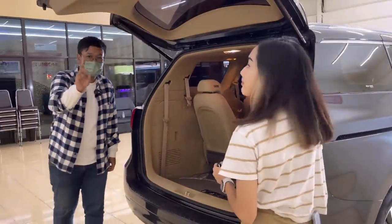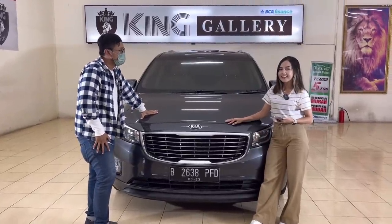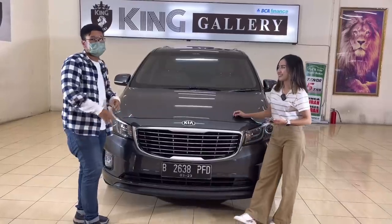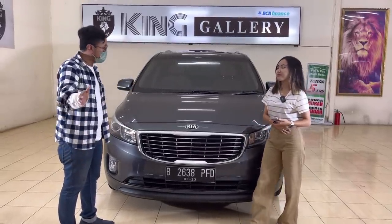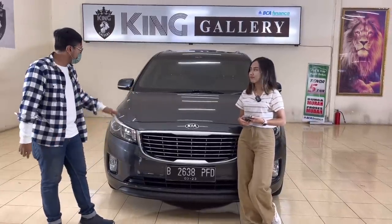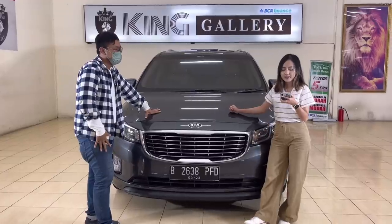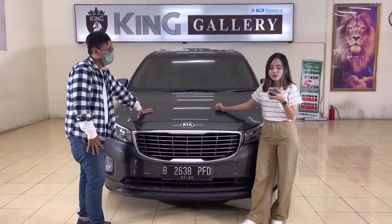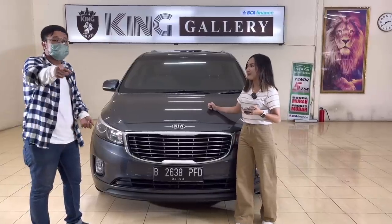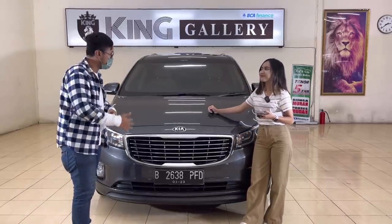Kesimpulannya, mobil ini cocok buat kalian yang cinta keluarga dan punya keluarga besar. Kalau ingin bawa keluarga banyak dan lebih senang nyetir sendiri, mobil ini lebih enak disetir daripada Alphard karena posisi duduknya tidak terlalu kotak dan tinggi. All New Kia Grand Sedona Ultimate 2017 pemakaian 2018, tahun pertama, kilometer 32 ribu, pajak bulan Maret — harga cash Rp405.000.000, kredit Rp369.000.000, lebih murah daripada Toyota Venturer dengan kapasitas lebih banyak dan buku servis lengkap.